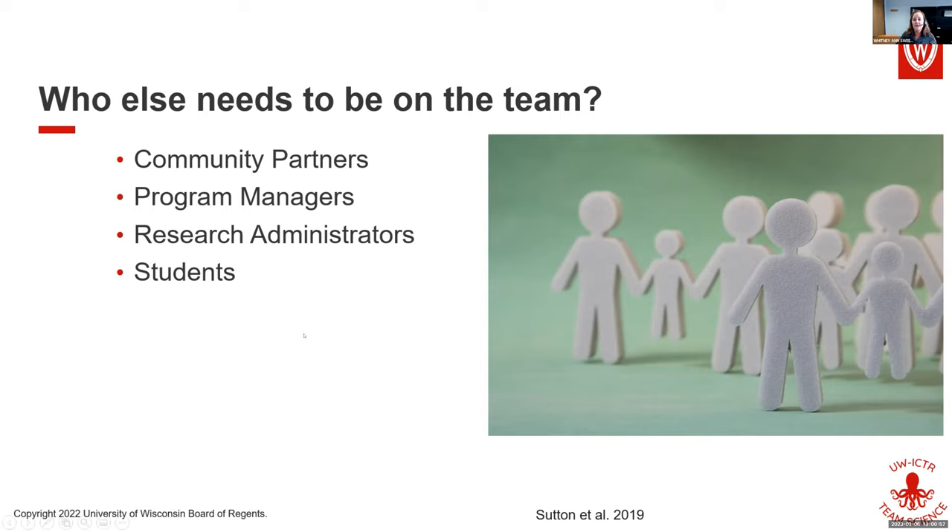It's also good to consider research administrators as part of your team. In my previous position in the department of biostatistics, I was a research administrator. I often met with teams occasionally to help them keep their grants on track, manage resources, and help write progress reports. You can decide whether a grants manager or research administrator is at least a part-time member of the team.